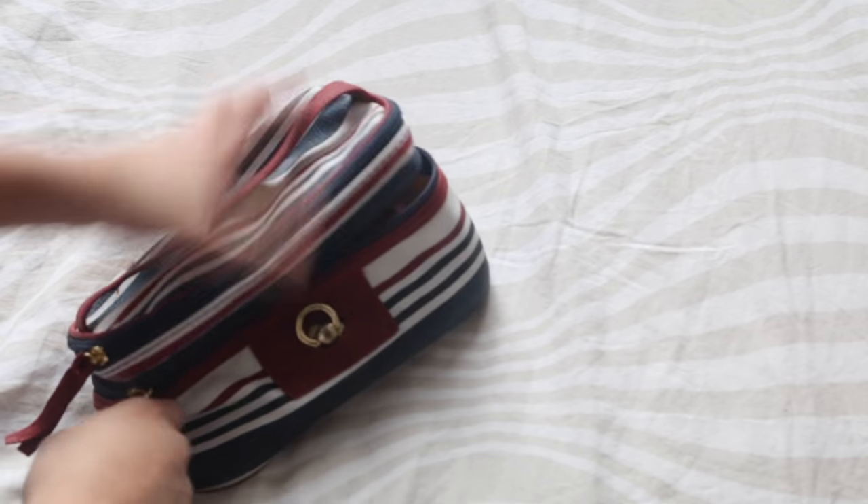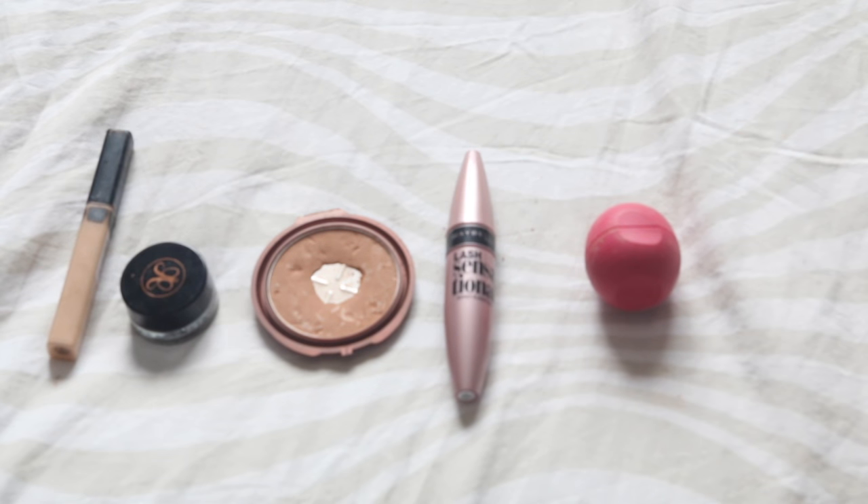In the other bag I keep my makeup. I don't bring too much, just my lip balm, mascara, bronzer, Anastasia dip brow pomade, and concealer.